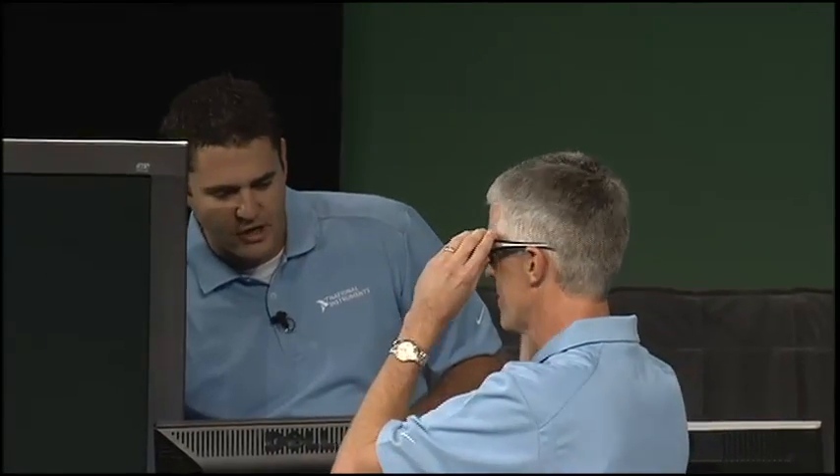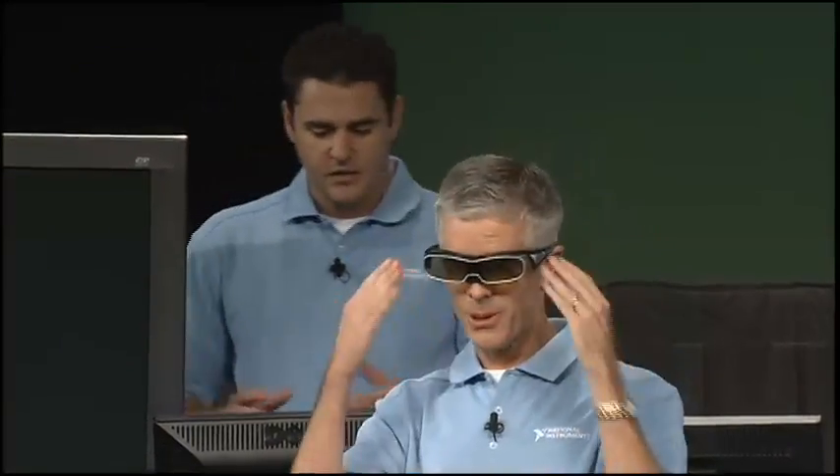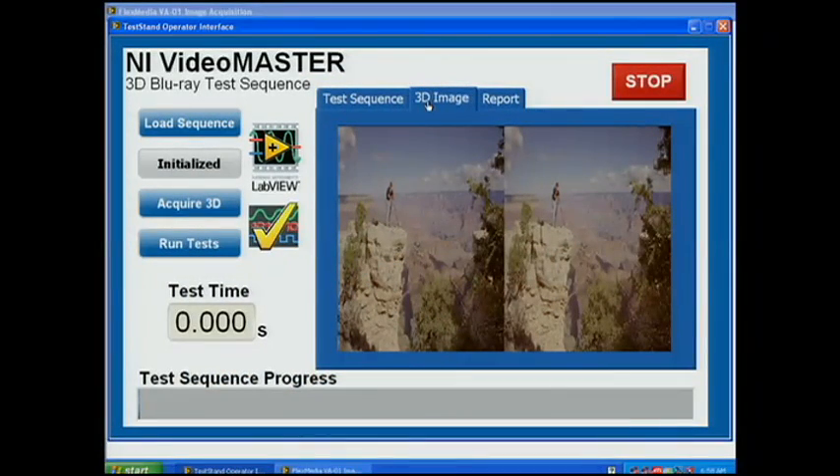I'm going to quickly acquire a 3D frame from the movie being generated on our player. For those in the audience, you can see both the left and right images that were acquired by the VideoMaster software. If we were to analyze the waveforms of these two images, we could actually see the pixel shifting going on between the left and the right image.